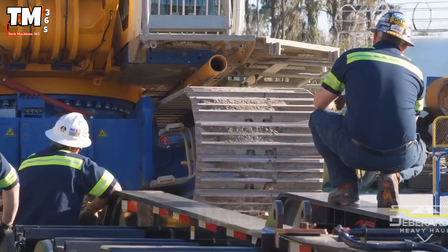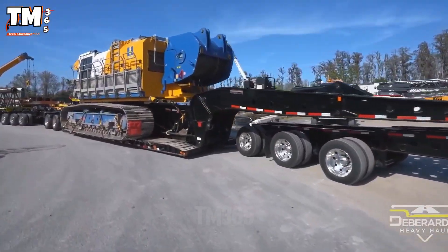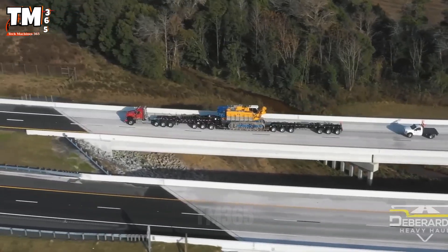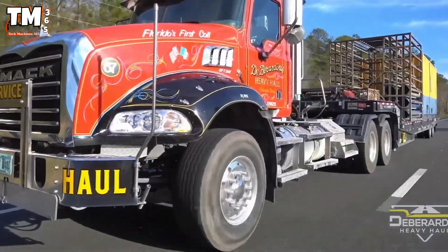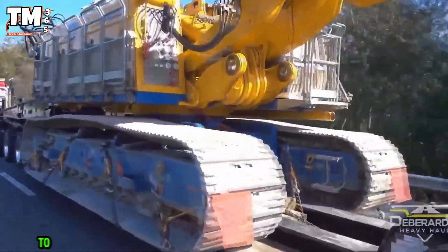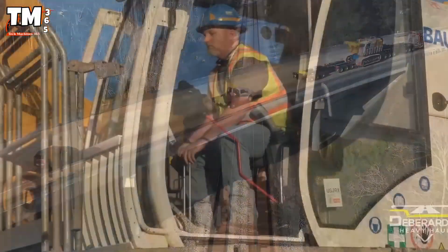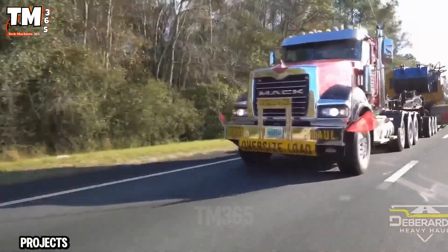The Bauer BG39 is a world-class rotary drilling rig designed on a high-capacity base carrier. It uses a hydraulic rotary drive system to precisely drill deep holes for piles, boasting a rated torque of 389 kilonewton meters and an engine output of 433 kilowatts, allowing it to reach depths of up to 100 meters and a drilling diameter of 3,700 millimeters. This power shortens construction time and ensures the structural quality of foundations in the world's largest projects.